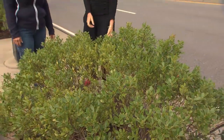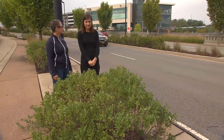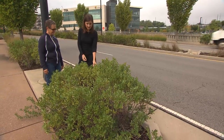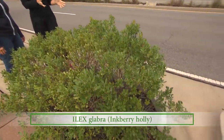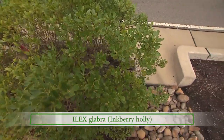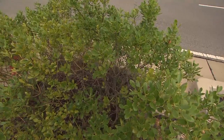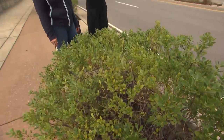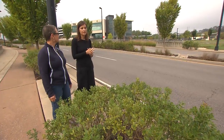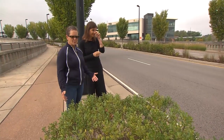Another good choice for rain gardens is native shrubbery. Shrubs give structure to the garden. This one is one of my favorites — inkberry. It has beautiful leaves, it's drought tolerant, and it produces beautiful purple berries for wildlife to eat. It's a great and very popular choice for rain gardens and bioswales; you'll see it in a lot of commercial rain gardens around town.